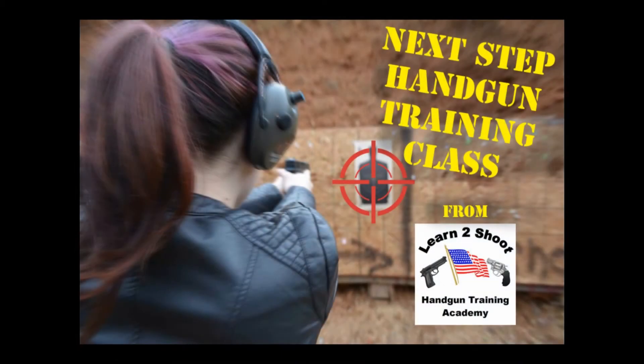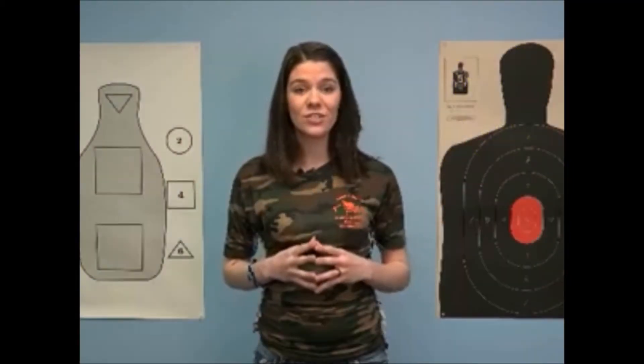So you have your handgun permit — now what? What is your next step? I have the next step in your training after you get your handgun carry permit. It's called the Next Step class. Upon completion of this class, you should have an understanding of where you need to improve and how to improve your handgun shooting skills.